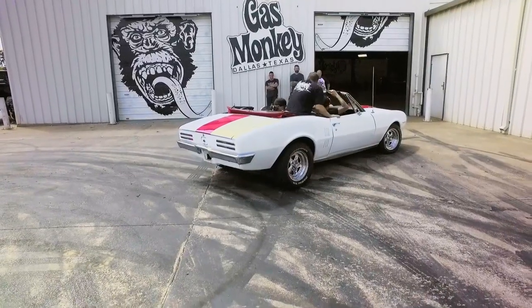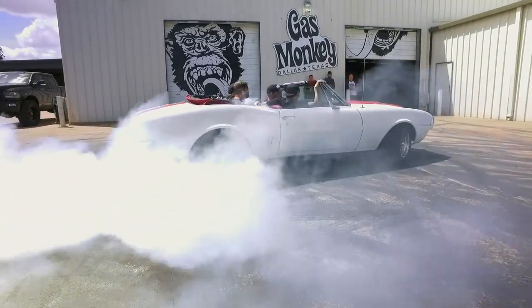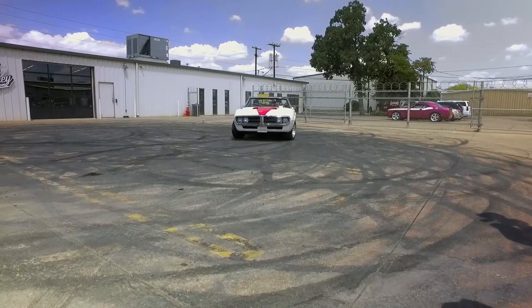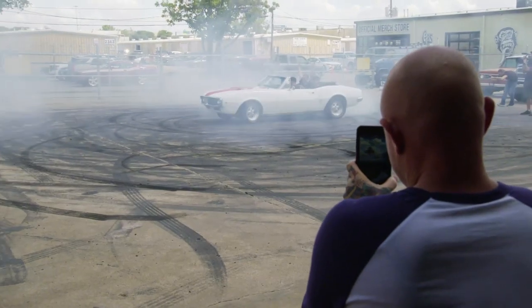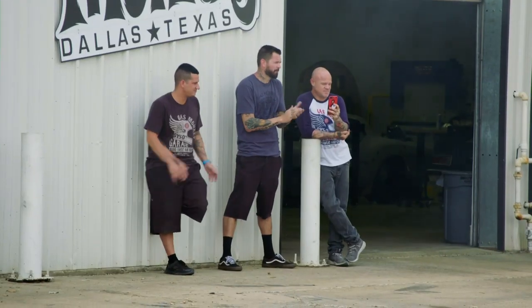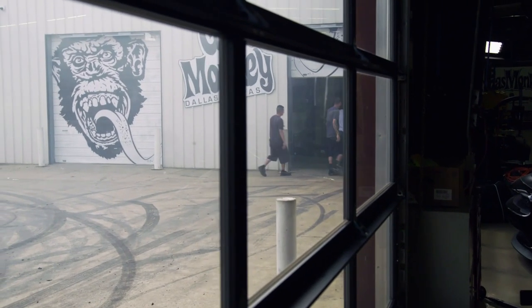I'll admit, that '67 Firebird convertible was never my dream car. It did have a little more power than I expected, but the car's rough, man. It is in bad shape and it's got a terrible stance.